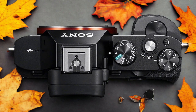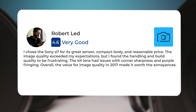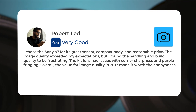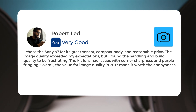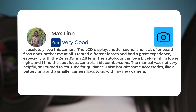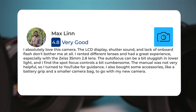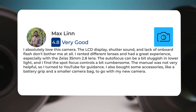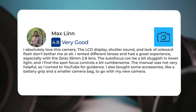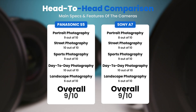Here's what people have to say about the Sony A7. "I chose the Sony A7 for its great sensor, compact body, and reasonable price. The image quality exceeded my expectations, but I found the handling and build quality to be frustrating. The kit lens had issues with corner sharpness and purple fringing. Overall, the value for image quality in 2017 made it worth the annoyances." Another user says: "I absolutely love this camera. The LCD display, shutter sound, and lack of onboard flash don't bother me at all. I rented different lenses and had a great experience, especially with the Zeiss 35mm f/2.8 lens. The autofocus can be a bit sluggish in lower light, and the spot focus controls are a bit cumbersome. The manual was not very helpful so I turned to YouTube for guidance. I also bought accessories like a battery grip and a smaller camera bag."